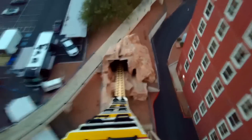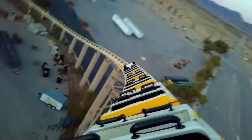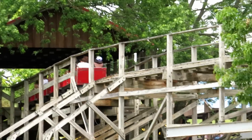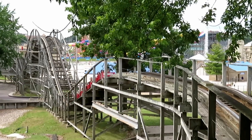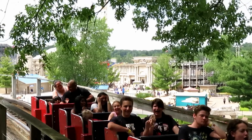Moving up to the ribs. This honor goes to Desperado at Buffalo Bills Resort and Casino. This thing has brutal transitions, and it goes so fast that it'll fling you to the side of the car at the expense of your ribs. The more you ride it, the more you feel it. Also, shout out to that final turn on Pegasus at Mount Olympus — without bracing for this moment, your head, neck, and ribs will all be destroyed. I did brace for it, and the main thing I tried to protect was my ribs.